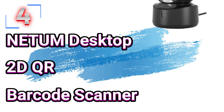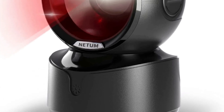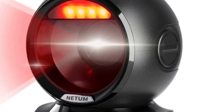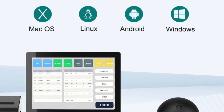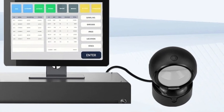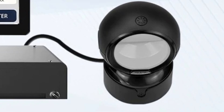Number 4: Needham Desktop 2D QR Barcode Scanner. This barcode scanner is here with 72% price off — now you can get it at around $18. In today's fast-paced retail and business environments, efficiency and accuracy are paramount. The Needham Desktop 2D QR Barcode Scanner stands out as a powerful solution designed to streamline operations and enhance productivity, with hands-free omnidirectional scanning and USB connectivity, handling 1D and 2D barcodes, QR codes, and even screen barcodes.